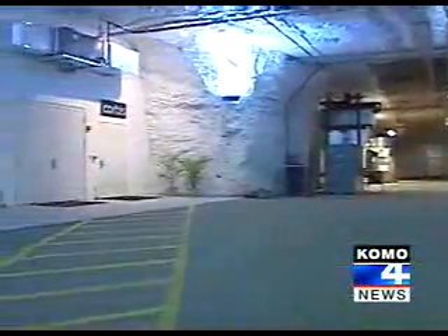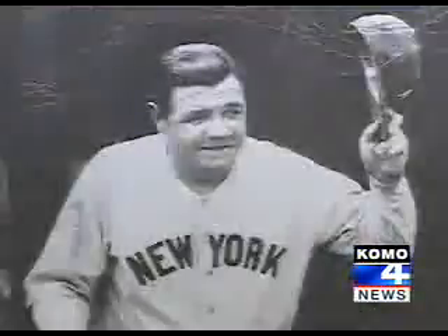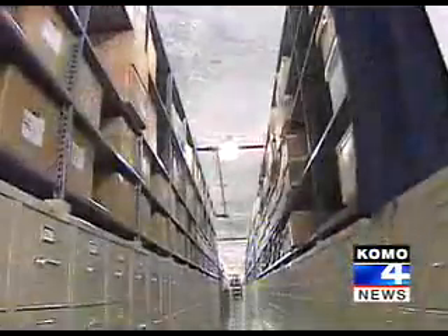That flawless record is why the world's richest man keeps some of the world's greatest treasures here. Bill Gates' company, Corbis, owns the rights to millions of historic images — one-of-a-kind originals — and preserves them in Iron Mountain. These pictures are more valuable than diamonds, and they're treated that way.